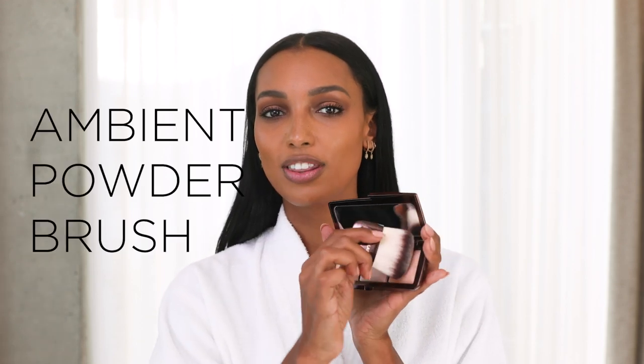Before I do my lips, I'm going to use this Ambient Lighting Palette. I'm just going to brush back and forth and take it everywhere to really finish it off.